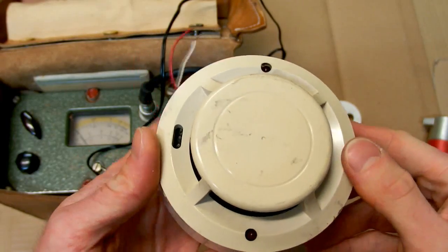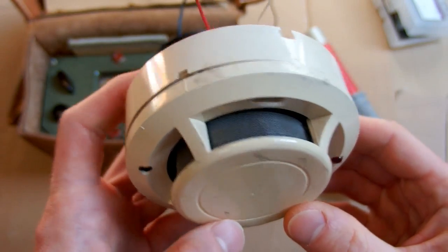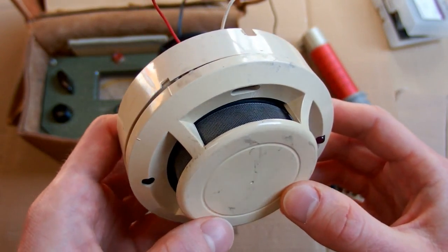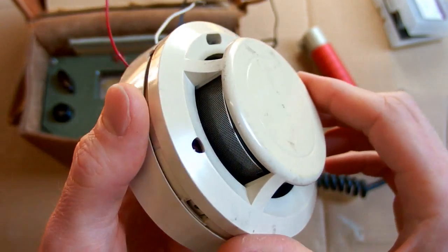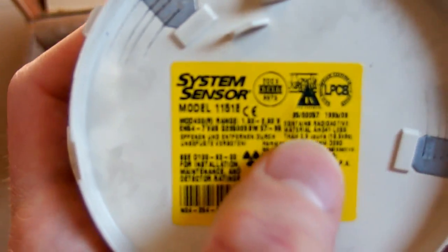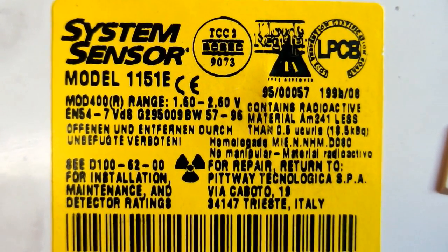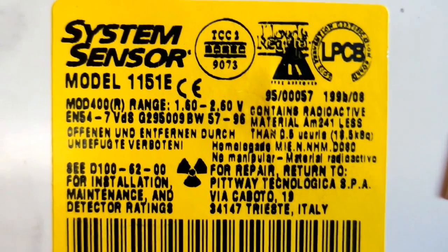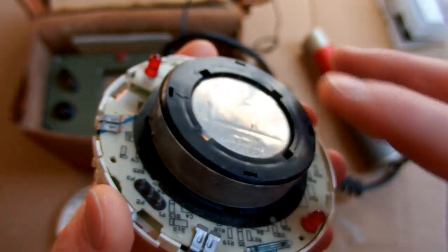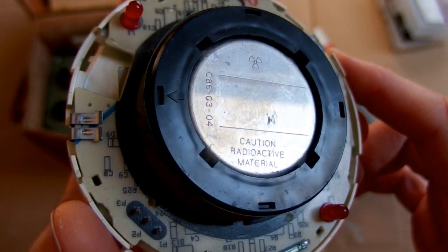The last radioactive item is this smoke detector or fire alarm. There are two types of smoke detectors: one is ionizing and radioactive, and the other is photoelectric and not radioactive. The one I'm showing is of course the radioactive one. It states it contains radioactive material — americium-241, less than 0.5 micrograms or 18.5 kilobecquerels. Don't try to do this; it may be dangerous or illegal. When I open it up I can see the metal electrodes, and it says 'caution radioactive material.'